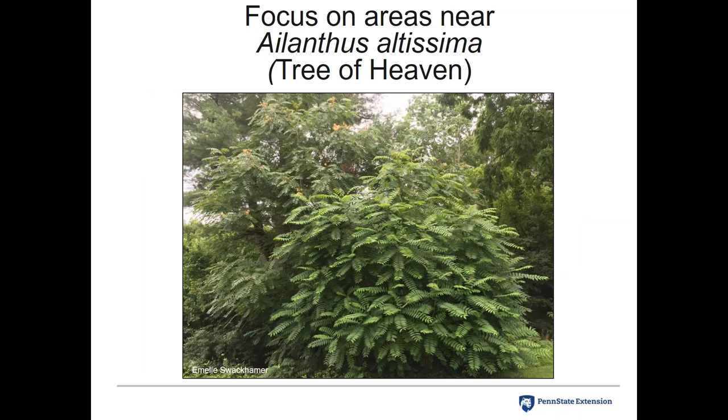If you're looking for Spotted Lanternfly, focus on areas near the Tree of Heaven. Part of helping everybody be aware of this problem is also teaching people to identify the Tree of Heaven. It's a compound leaf tree often confused with walnut and staghorn sumac. Identifying the tree will also help if you want to start setting up trap trees.